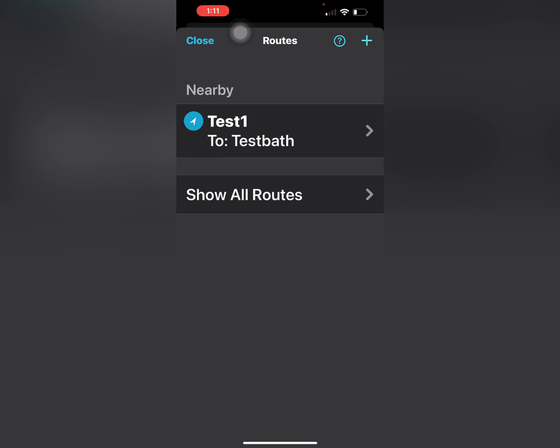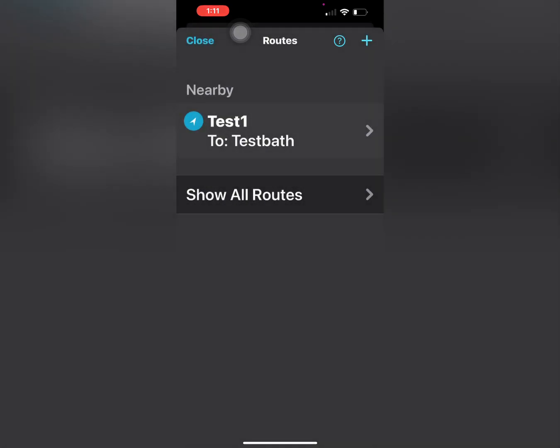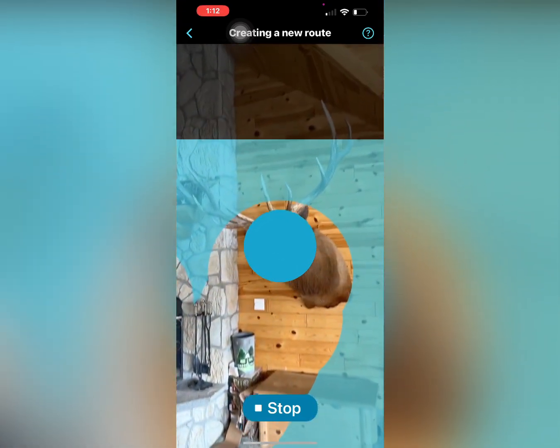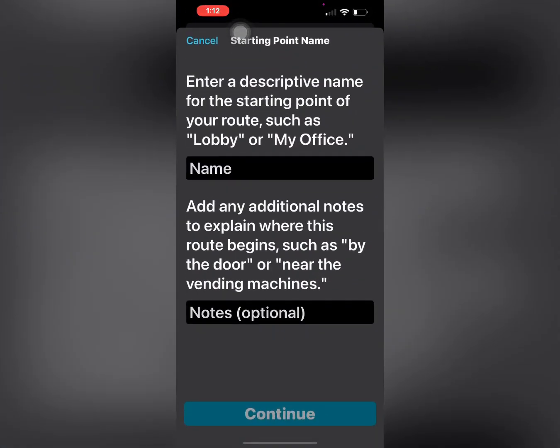This is going to be a test route and we're going to go down the hallway, so we'll hit the little plus up in the corner. Before walking the route, it's important to capture the area around you. It wants us to basically paint the area where we're starting. It's showing 15% completed... 25% completed — move the camera around... 50% completed... 75% completed — it's giving us a percentage of where it's at in regard to painting.